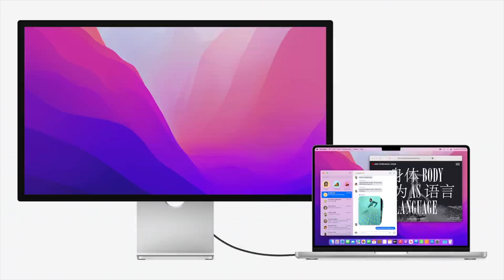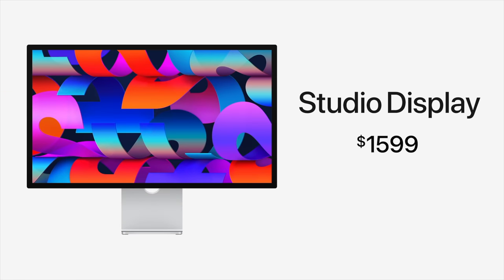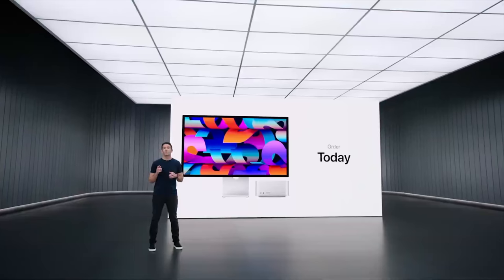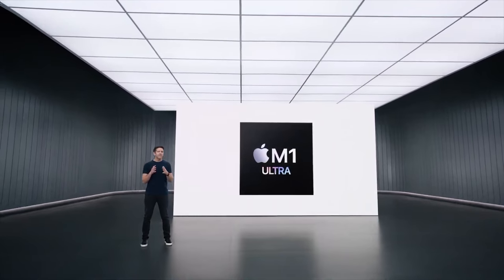The display can deliver 96 watts of power to a notebook and can even fast charge the 14-inch MacBook Pro. You can connect up to three Studio Displays to a single MacBook Pro. The price is $1,599, which is a bit more than expected but still a great option considering the LG UltraFine was around the same price point. The Studio Display is available to order today, with orders arriving on March 18th.